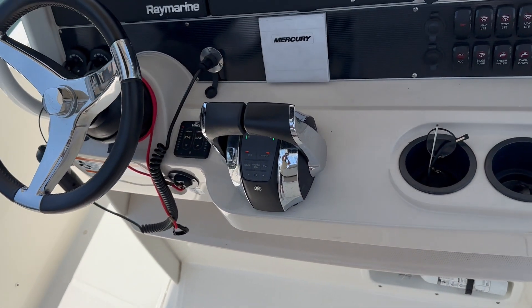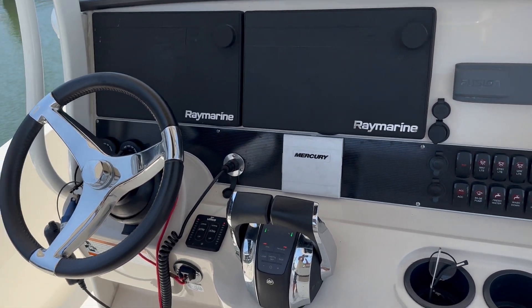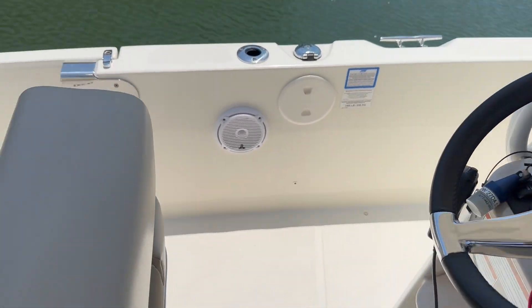Very comfortable helm bench seat here. Digital throttle and shift, tilt steering wheel. All around, just a great boat — very, very popular.